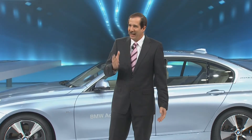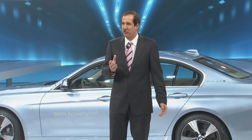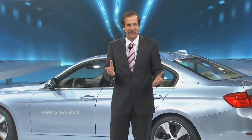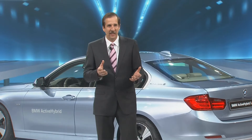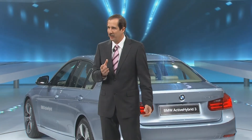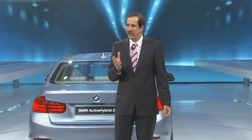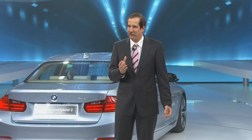The new BMW ActiveHybrid 5 is the first full compact hybrid sports sedan in the premium segment. This car is the latest in BMW efficient dynamics technology, and this hybrid combines a six-cylinder petrol engine and an electric drive.